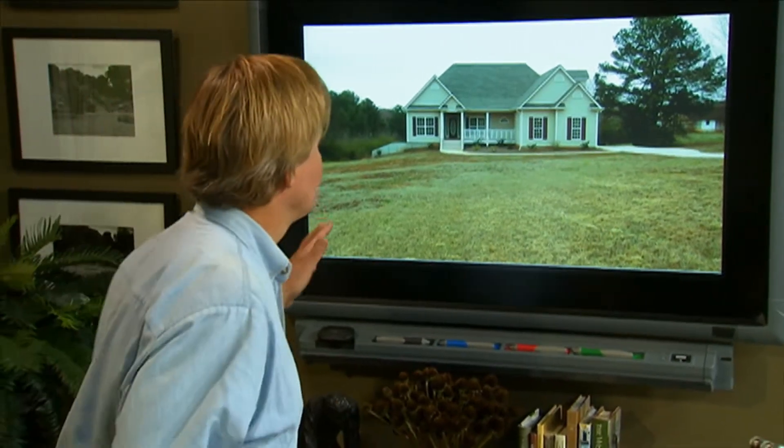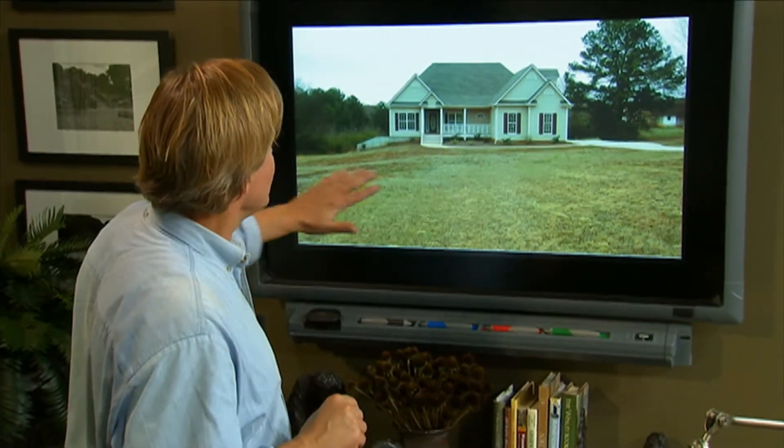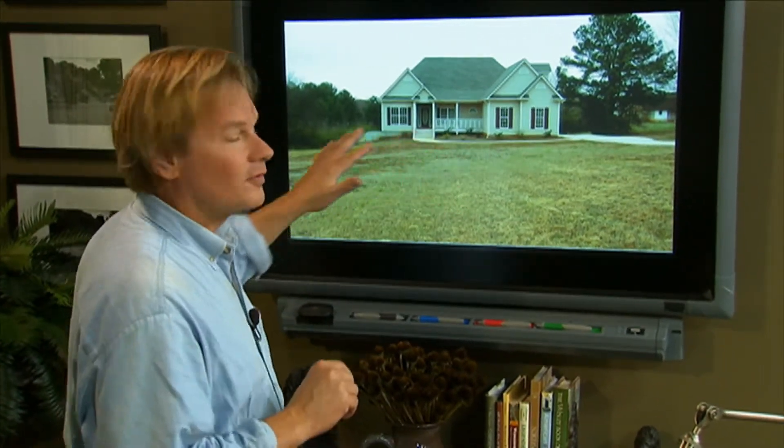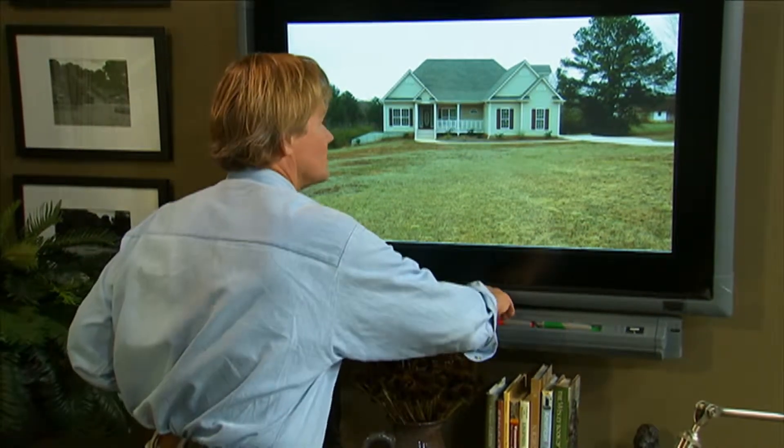Now, Cassie tells me that what she's dealing with here is hard red Georgia clay. I know something about that. Now I know that it's a brand new landscape, and we've got a few shrubs planted, but I'm going to make a few suggestions that may require us moving them.